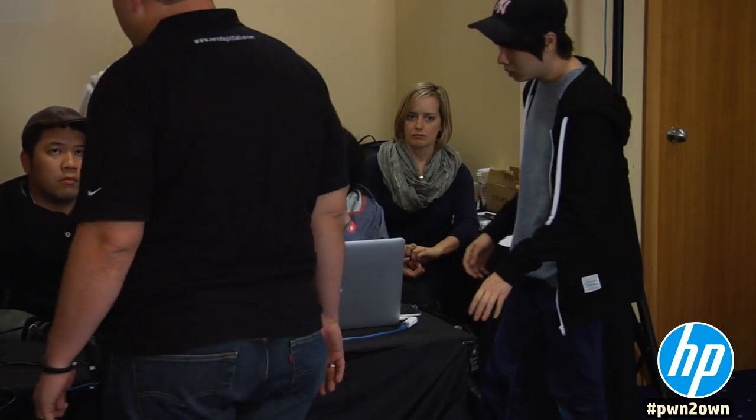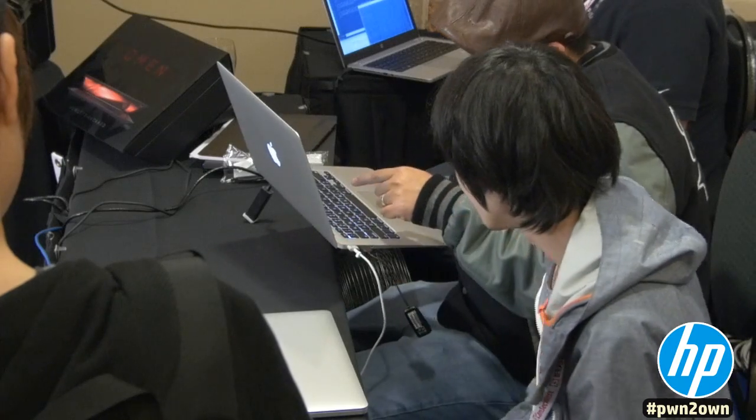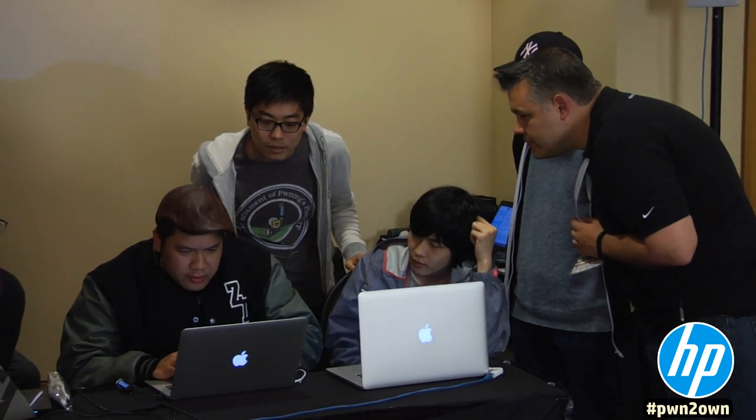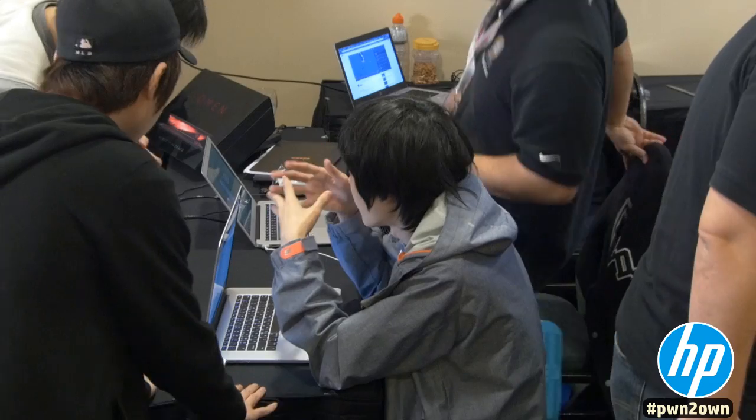Zhang Hun wasn't done yet. For his final act, he took out Apple Safari using a use-after-free vulnerability and an uninitialized stack pointer in the browser, and bypassed the sandbox for code execution.